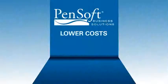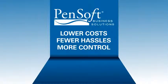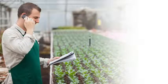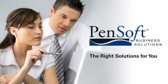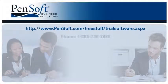Lower costs, fewer hassles, more control — so you can focus on your business. PenSoft: the right solutions for you. Download the fully functional trial version now, or schedule a brief, informative demo to see all the features.